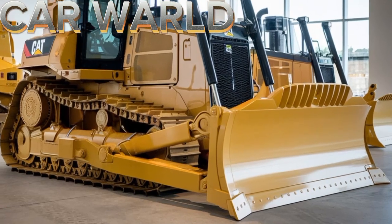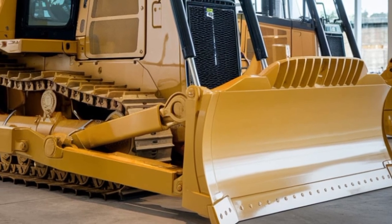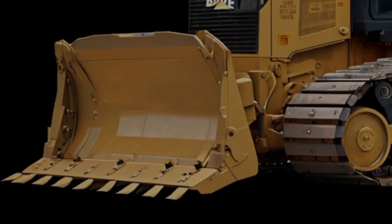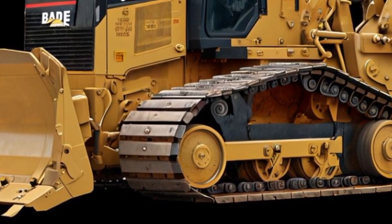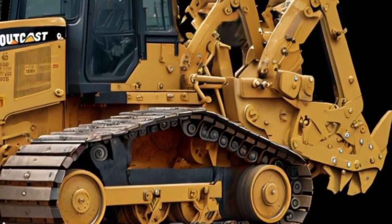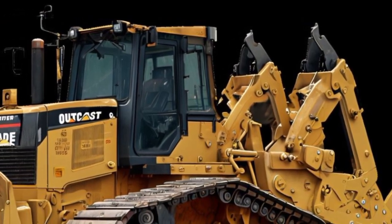Welcome to Car World, where we bring you the latest updates on the most exciting machinery in the automotive and construction world. Today, we're exploring a true powerhouse in the construction industry, the 2026 Caterpillar Builder. If you're into heavy-duty construction equipment or simply fascinated by machines that move mountains, you're going to love what the Caterpillar Builder 2026 brings to the table.